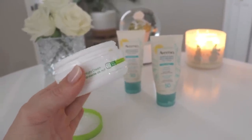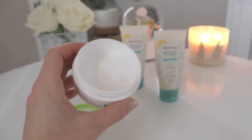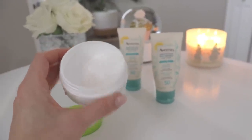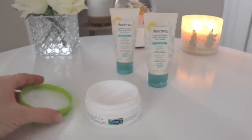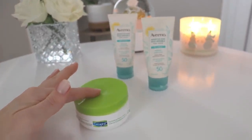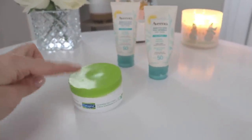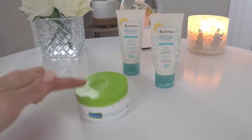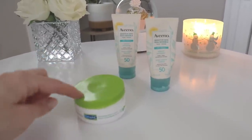I experimented a lot before settling on Cetaphil, and it's been the best so far — good for everyone even if you have really dry irritated skin. My other holy grail product is the Aveeno sensitive skin mineral sunscreen, SPF 50. I apply it every single day, usually twice — first thing in the morning before I even come downstairs, because I sit right beside a window. I reapply in the afternoon or before driving if the sun is bright.